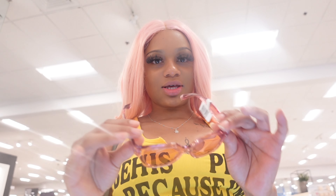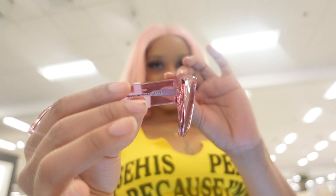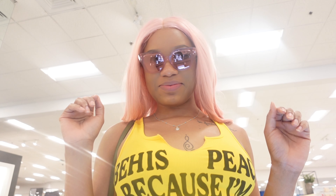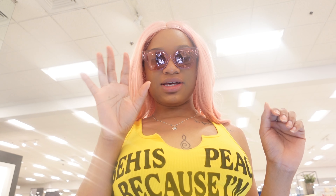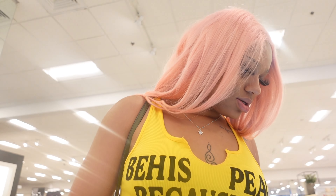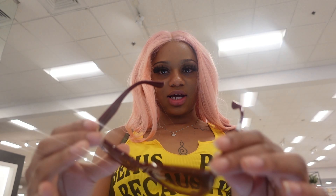Y'all, these are Dose and Cabana — super cute. I like these. It's like a nice pink hue. This is a nice color.